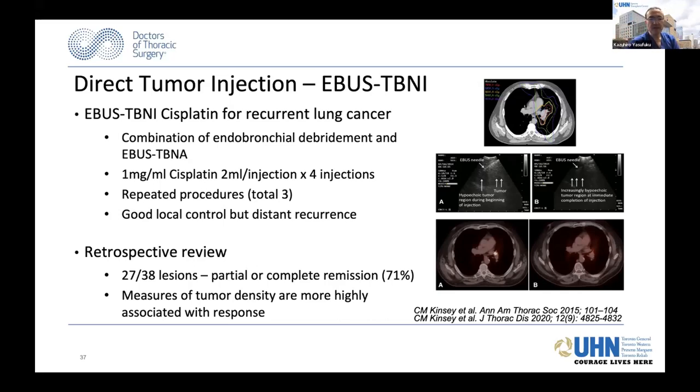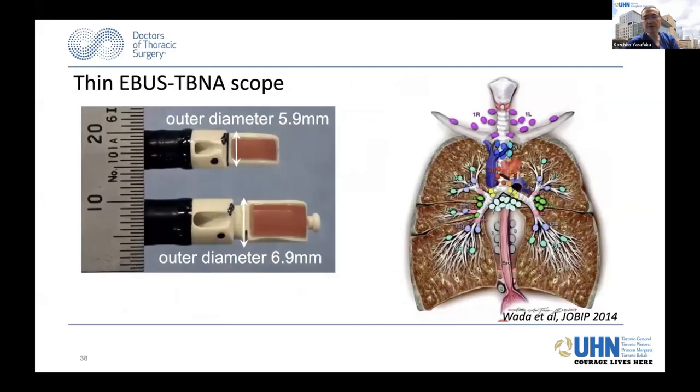The current EBUS scope is too large to reach out into the periphery of the lung. This is a thin EBUS TBNA scope we've been developing together with Olympus. It's only one millimeter smaller than the current existing EBUS scope, but it does give us access to tumors in the mid-lung area. I think these areas are the most challenging where other ablative technology or even SBRT may not be a good choice. If you have more access to the mid-lung area with the thin EBUS scope, perhaps tumor direct injection or even RFA devices may be another option.